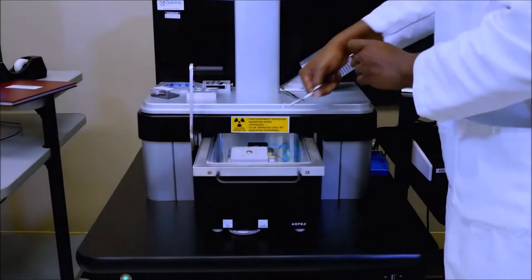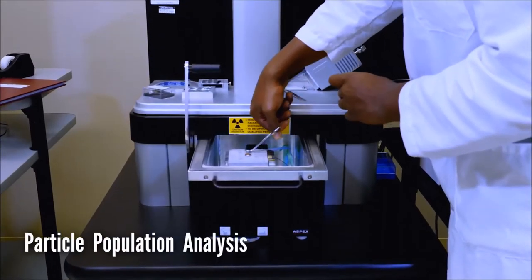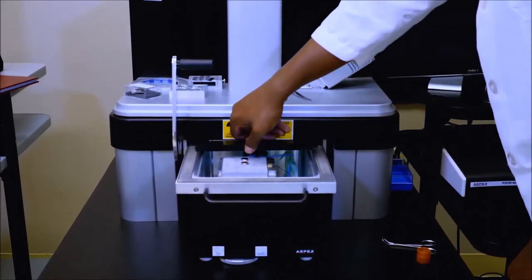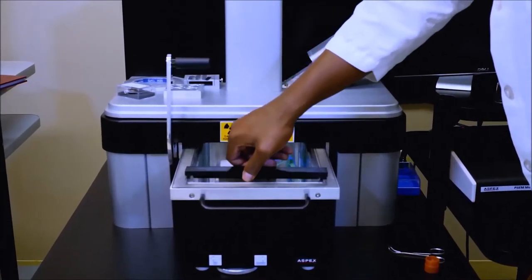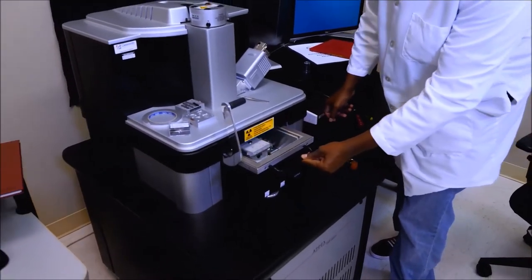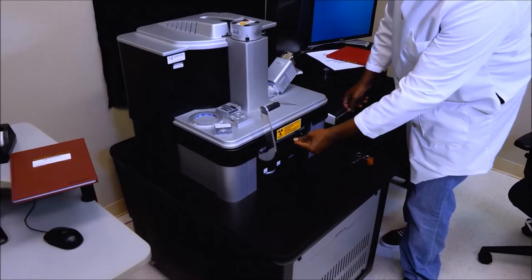These are scanning electron microscopy systems coupled with energy dispersive spectroscopy. These are automated systems. We utilize these technologies in order to understand overall particle populations within many different sample types.